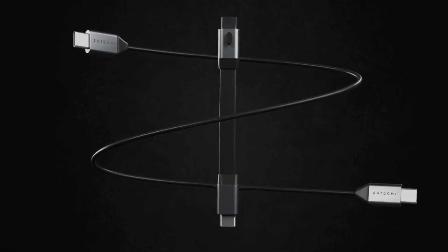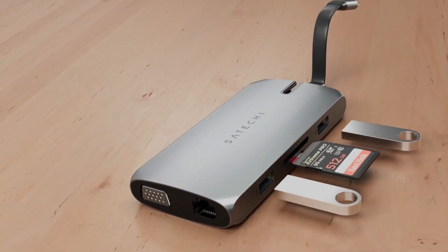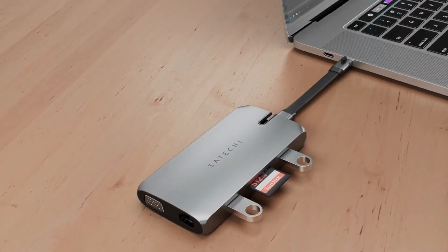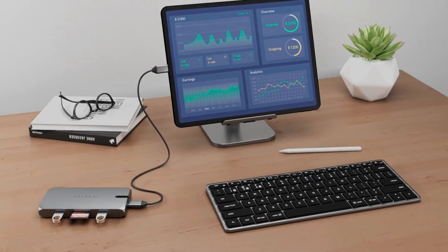With this device, you no longer have the dilemma of choosing whether to charge your device or play music, especially if your device does not have a 3.5mm headphone jack. So if you have some old headphones lying around, you can now use them with this adapter.